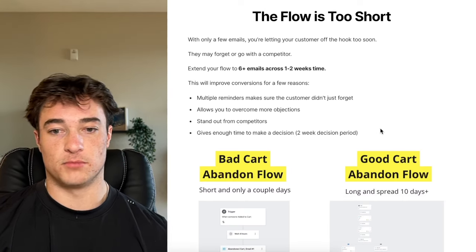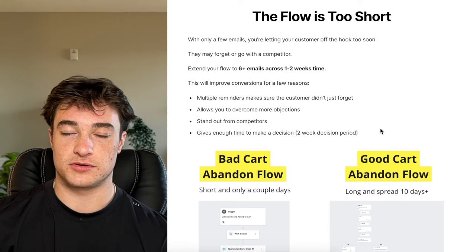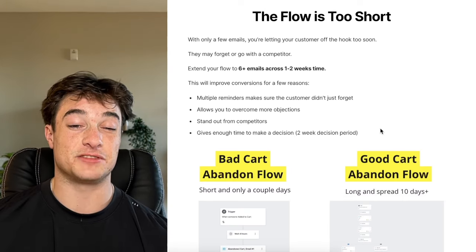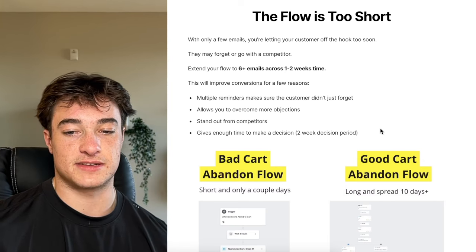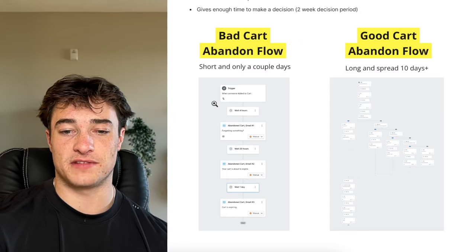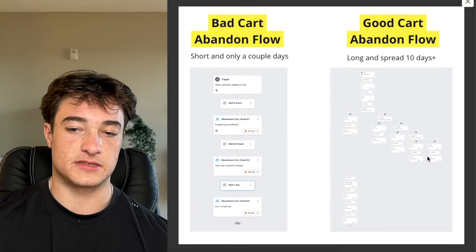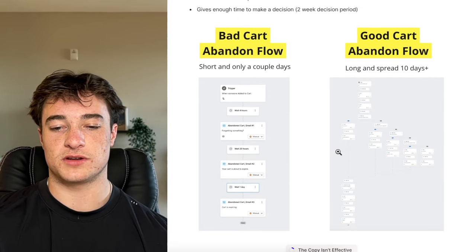Multiple reminders make sure customers don't forget and keep you top of mind. It allows enough content to overcome objections, helps you stand out from competitors with good content, and gives enough time for a two-week decision period. A bad flow has just a couple of emails over a couple of days. A good flow is long and spread out — more emails spread over a 10-day period. That's what you want to shoot for.